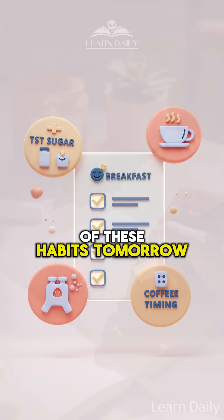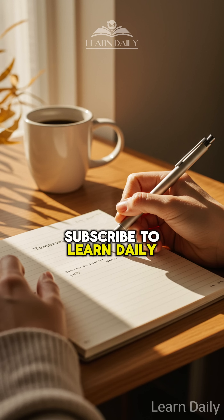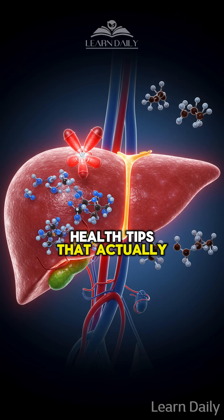Start with just one of these habits tomorrow morning. Which one will you try first? Subscribe to learn daily for more science-backed health tips that actually work.